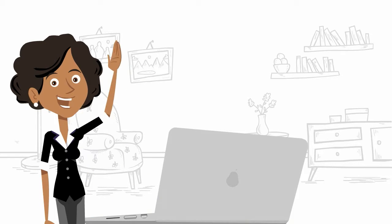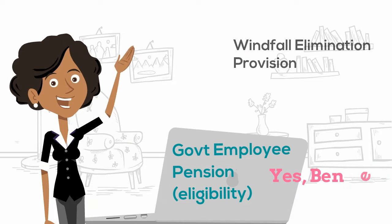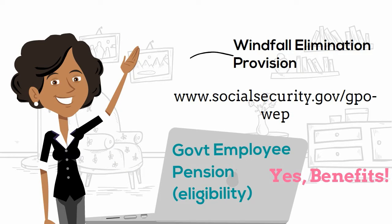If you work for a state or city government, even if you don't pay into the Social Security system, you are eligible for certain types of pensions. Check here for the Windfall Elimination Provisions.